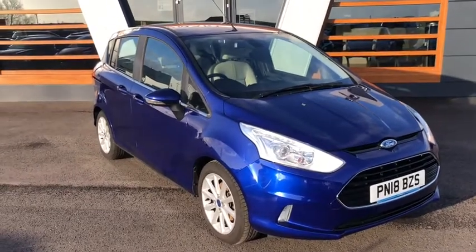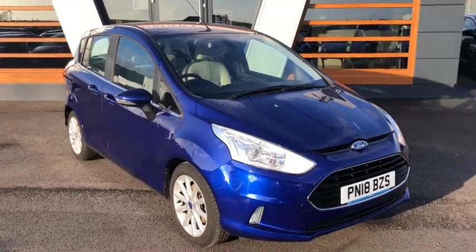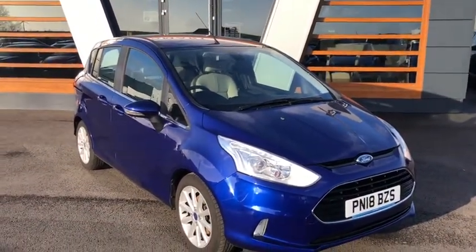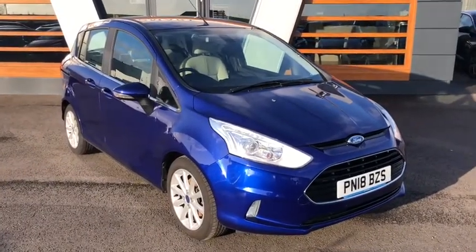Hello guys, I'm Sam here at Lancaster Automart. It's another lovely sunny day in Perth. I've got this Ford B-Max to bring you today. It's a 1.5 TDCi and it's a Titanium Abagate haul, which means it's got loads and loads of kit on it.